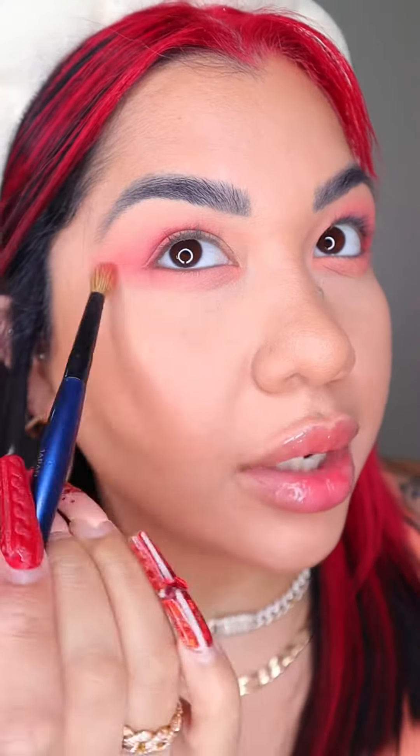For the eyes we're gonna start with this shade and I'm just gonna sweep it across my lid. Same color on the lower lash. Then we're gonna apply this one on the outer V and I'm gonna bring it halfway into my crease. I'm also gonna elongate the eye a little bit and bring it down to the lower lash.